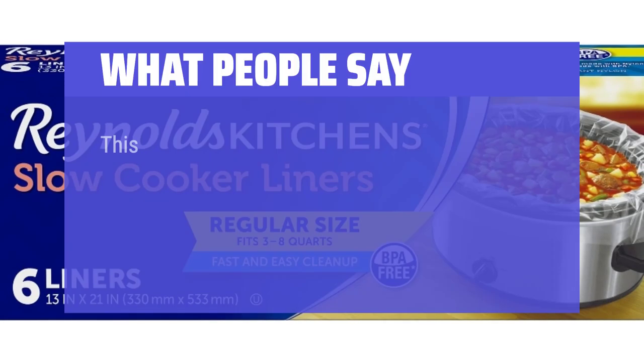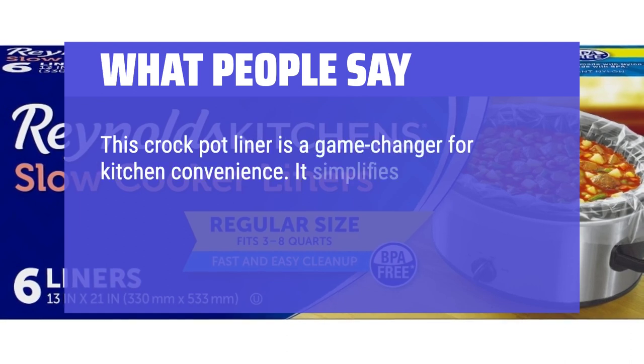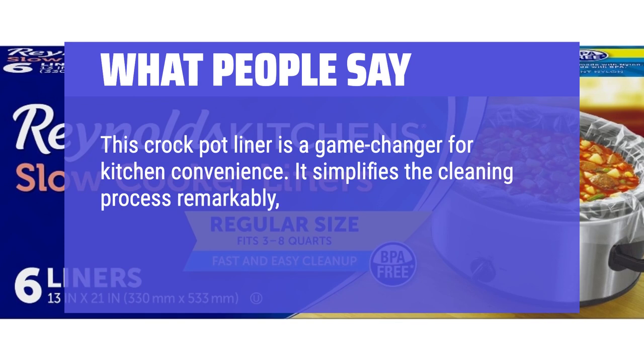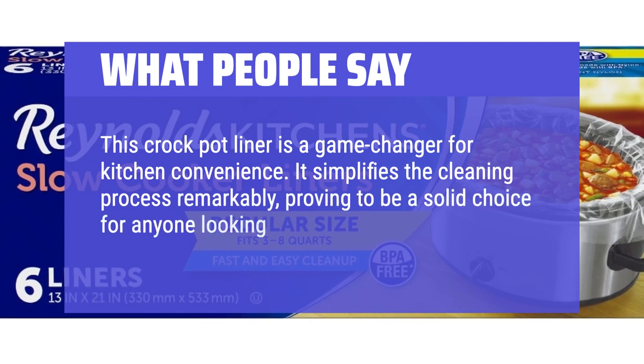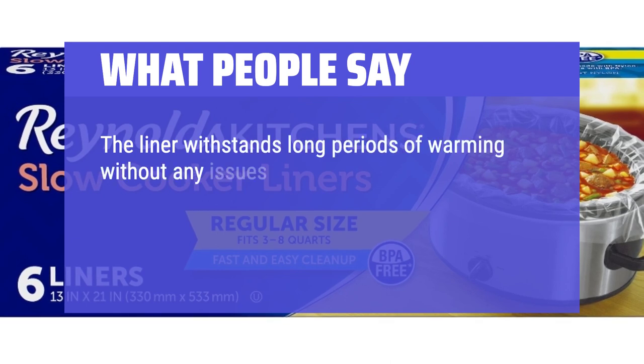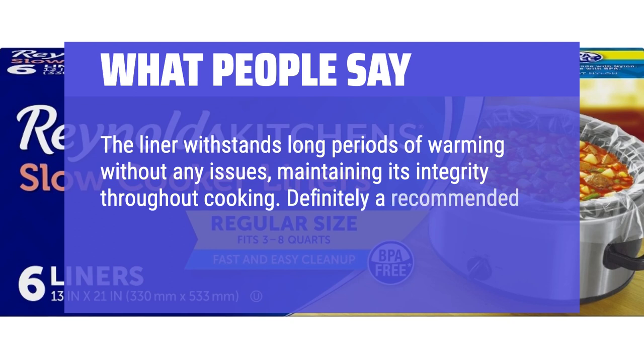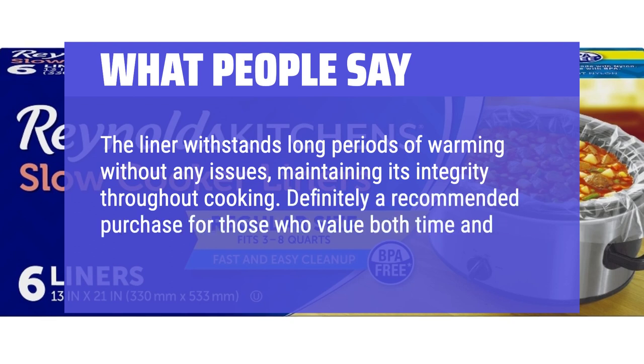What people say: This crock pot liner is a game-changer for kitchen convenience. It simplifies the cleaning process remarkably, proving to be a solid choice for anyone looking to minimize post-cooking cleanup. The liner withstands long periods of warming without any issues, maintaining its integrity throughout cooking. Definitely a recommended purchase for those who value both time and ease in the kitchen.